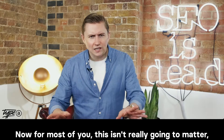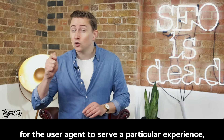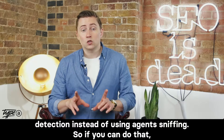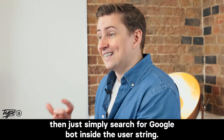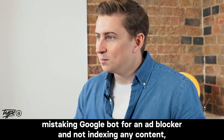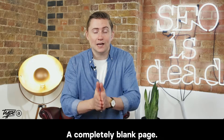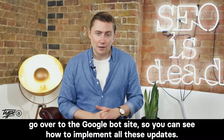Now for most of you, this isn't really going to matter, but if you pre-render web pages or use a technology that sniffs for the user agent to serve a particular experience, this may break your indexing. Google are recommending that you use feature detection instead of user agent sniffing. If you can do that, then just simply search for Googlebot inside the user string. If you don't, some of the errors you're going to get may include your site mistaking Googlebot for an ad blocker and not indexing any content, or even worse, just not showing anything at all — a completely blank page. For more information, go over to the Googlebot site so you can see how to implement all these updates.